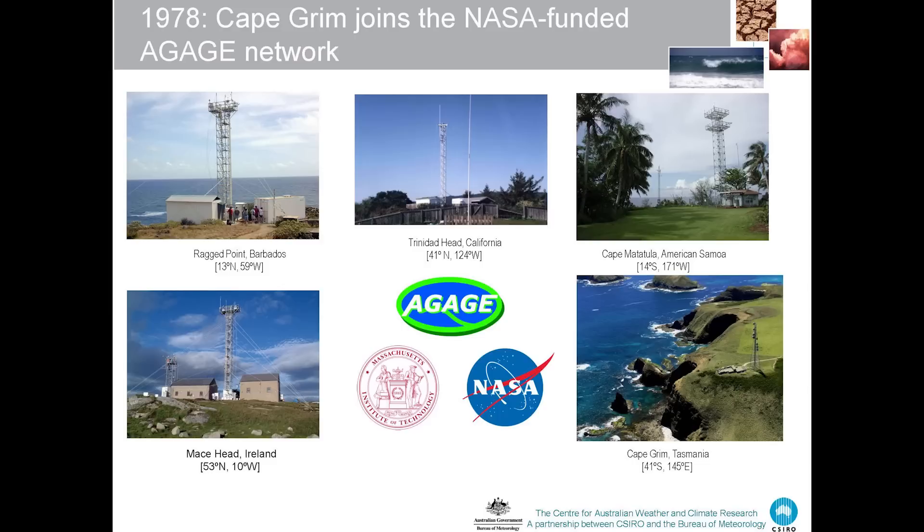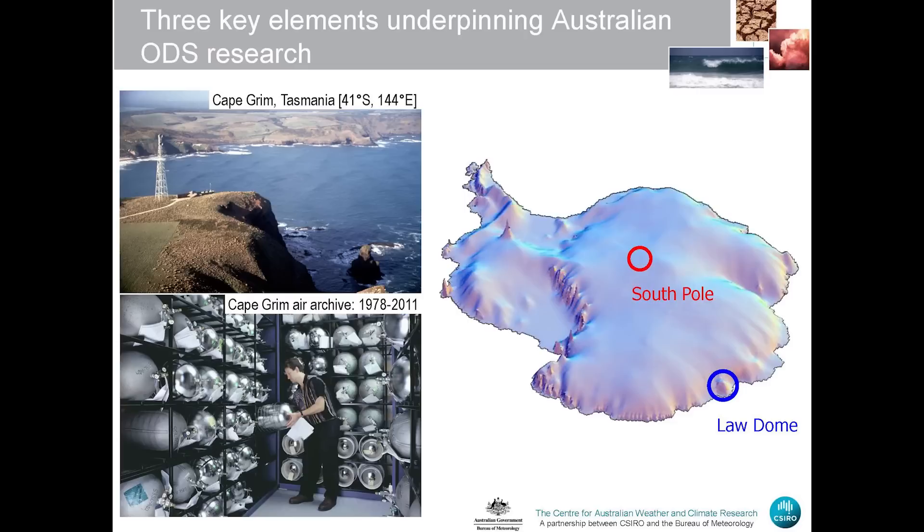The stations are at Mace Head in Ireland, very close to Jim Lovelock's original station at Adrigal; Trinidad Head in California on the west coast; Ragged Point, Barbados in the Caribbean; Cape Matatula, American Samoa; and of course Cape Grim, Tasmania. The station is now a very sophisticated building and tower complex, as opposed to the original caravan we first set up there.